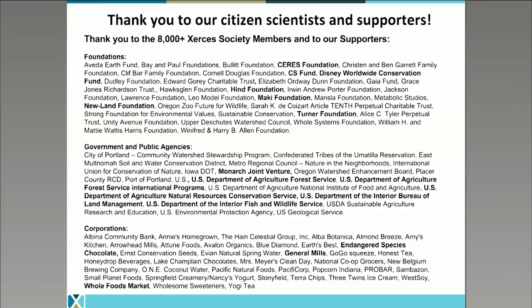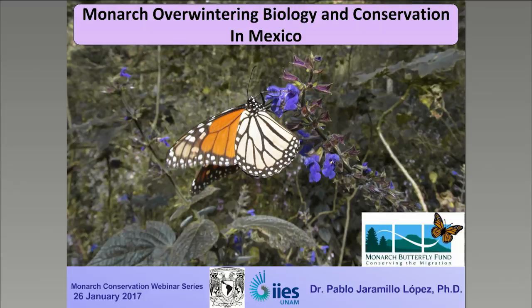I'd like to thank all the citizen scientists and coordinators that make the Western Monarch Thanksgiving Count possible and all of our Xerces supporters. If you have questions for Emma, please enter them in the chat box and we will save them for our Q&A with both presenters at the end of the webinar. Now we'll hear from Pablo to discuss the eastern population of overwintering monarchs in Mexico.